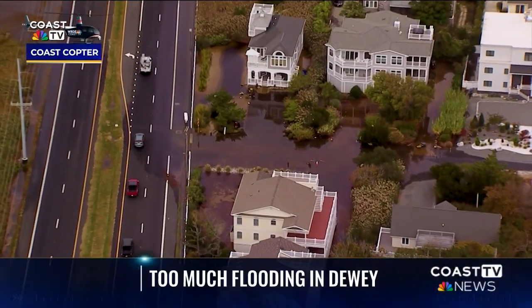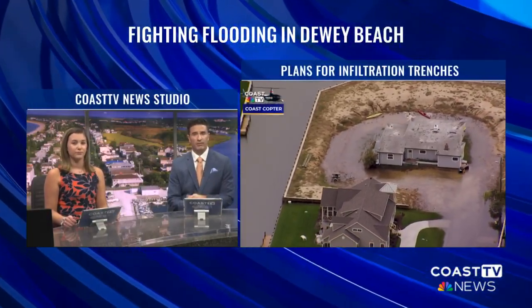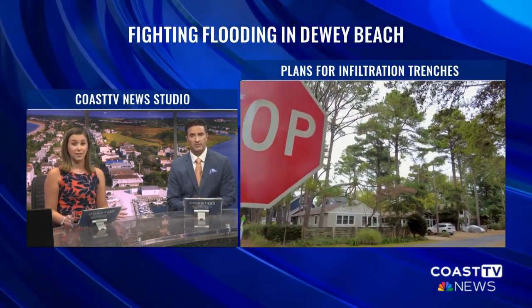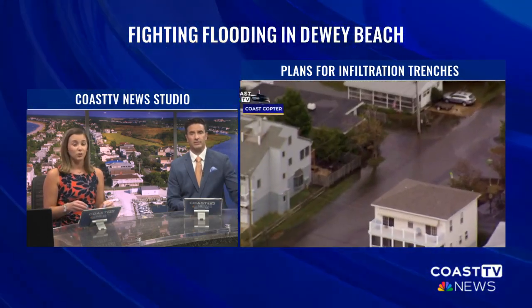Searching for answers to fight flooding in Dewey Beach. Good evening, I'm Charlie Sikaitis, and I'm Christina D. Robertis. Welcome to Coast TV News at 11. We begin tonight with a new infrastructure project that hopefully will hold off rising waters in one of our coastal towns. Flooding is a familiar scene in Dewey Beach, but the town has a new plan to prevent water from filling up roads, yards and property. As Coast TV News reporter Brendan Conroy shows us, Dewey officials are confident this new project will make a difference.